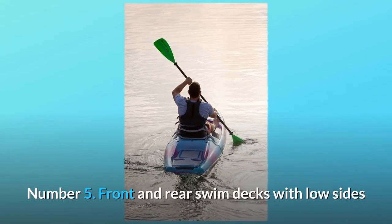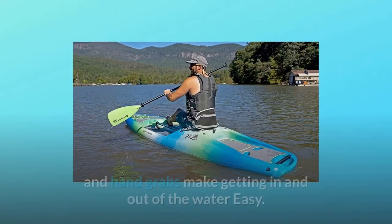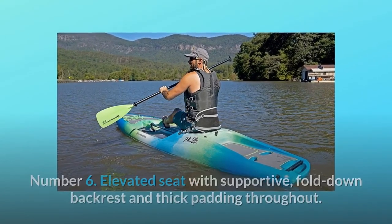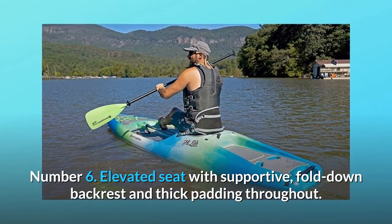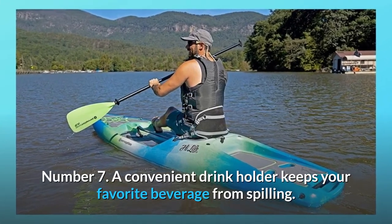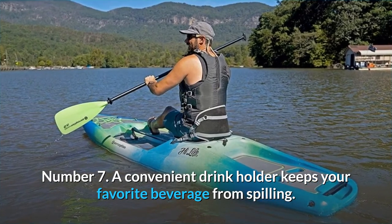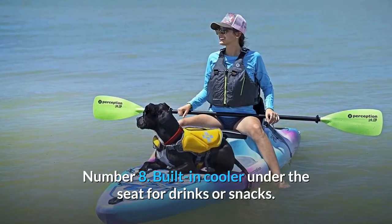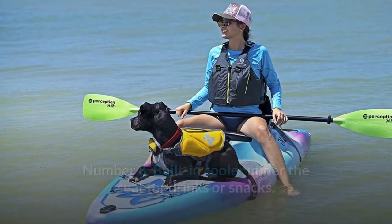Number 5: Front and rear swim decks with low sides and hand grabs make getting in and out of the water easy. Number 6: Elevated seat with supportive, fold-down backrest and thick padding throughout. Number 7: A convenient drink holder keeps your favorite beverage from spilling. Number 8: Built-in cooler under the seat for drinks or snacks.